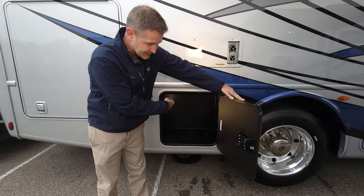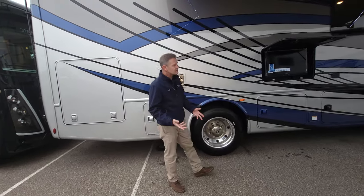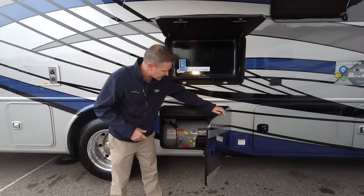These are rotocast storage bays, and there is a drain inside. So in the event you get caught in the rain, just throw all your wet gear in there — it'll easily drain out and wipe out. You get 100 cubic feet of exterior storage on this MM30.